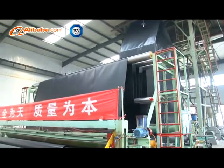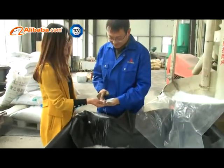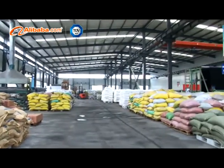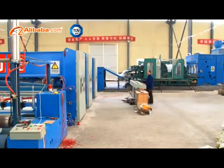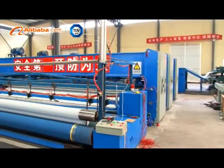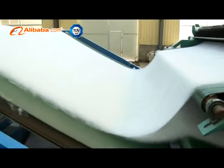BPM has been dedicated in R&D, production, sales, and installation services of geosynthetics for years. The products are widely used in aquaculture, wastewater treatment, municipal projects, mining industry, landfill, landscaping, and water conservation.